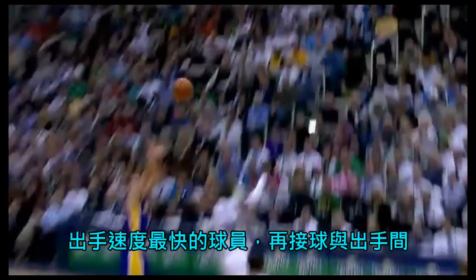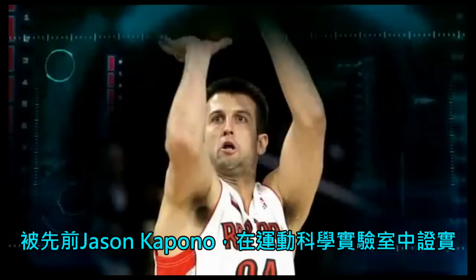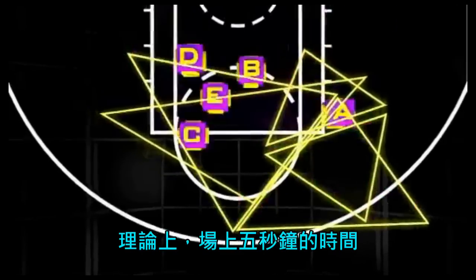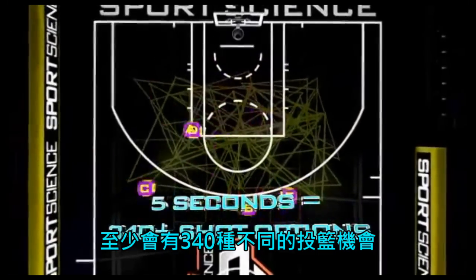The fastest a player can catch a pass and get a shot off is 22 hundredths of a second, as recorded by Jason Caponell in the sports science lab. Factoring in those variables, when all cylinders are firing in the triangle offense, in theory, over the course of five seconds, there are at least 340 different shot opportunities.